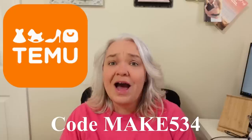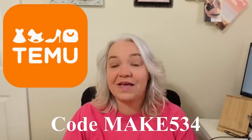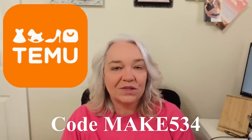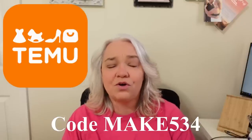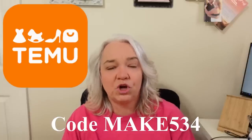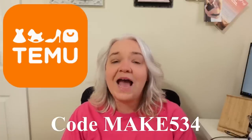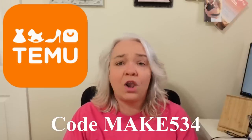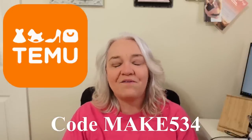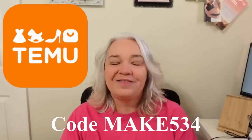That's it for my part of the haul — I am so excited about these items and I can't wait to use them. I'm going to have a video coming out this Thursday — a crafting video where I'll be using items you saw in my haul today. I hope you'll join us then and see what I make. If you want to order from Temu, don't forget we have a link below that will take you to a curated site showing what we purchased. You'll also find hundreds of other items from clothing to craft supplies to kitchen supplies. Use code MAKE534 to get 30% off your first order.